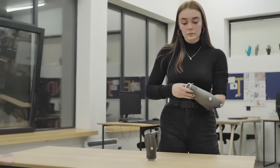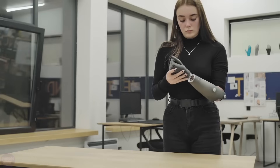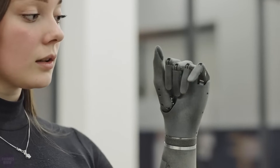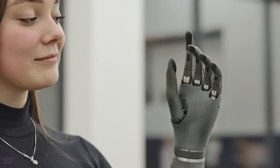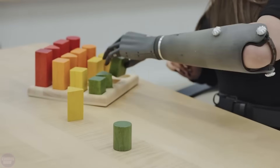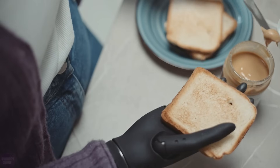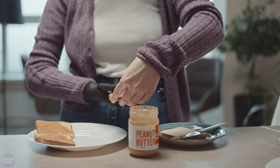Esper Bionics has unveiled the Esper Hand, a self-learning bionic prosthetic limb with built-in artificial intelligence. It autonomously identifies muscle activity and predicts the force and range of intended movement. Weighing 380 grams, it is one of the lightest prosthetic hands in the world, and its responsiveness is three times faster than any comparable device.